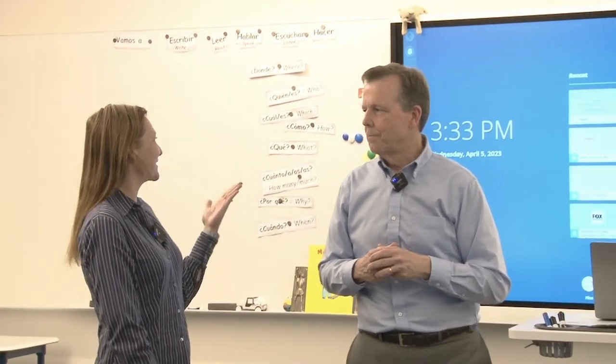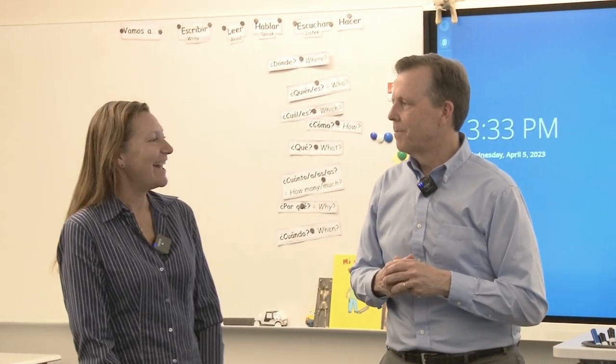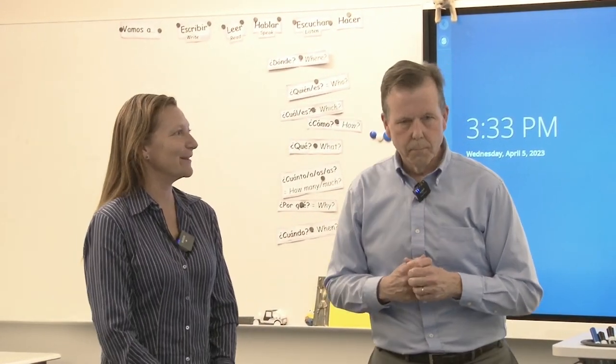We are standing right now in a typical classroom, in front of the teaching wall, with this fancy monitor and technology system. Can you walk us through how we arrived at this and what it can do?